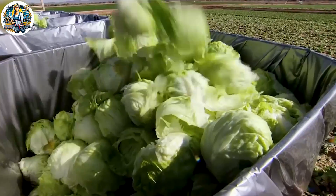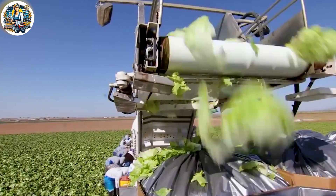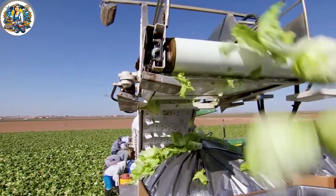Experience the awe-inspiring Yuma, Arizona lettuce farm harvest. America's Heartland proudly presents state-of-the-art harvesting machines adeptly gathering lettuce.